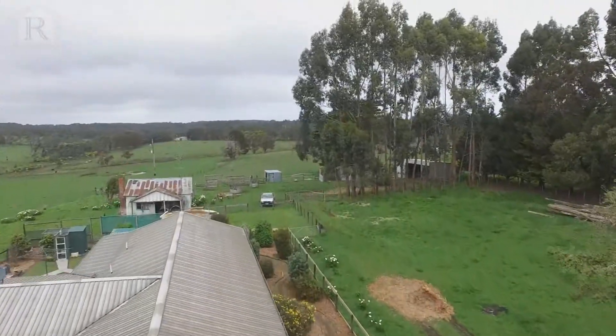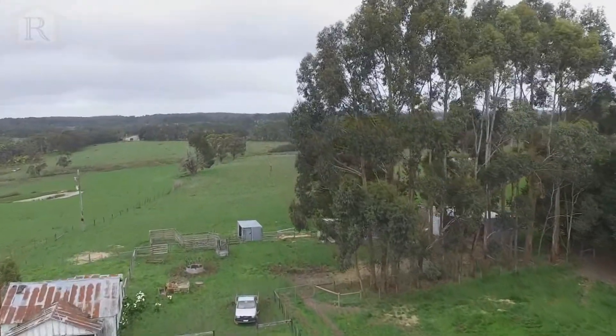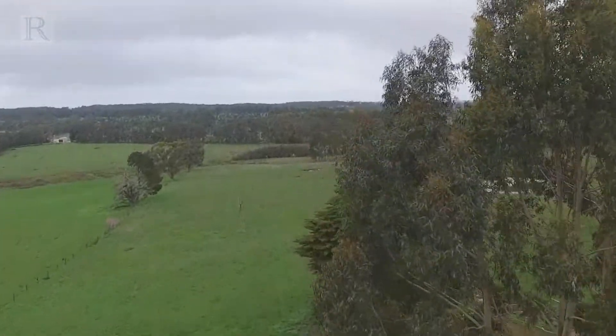What I love most about this property is the sound of the wind in the trees and the views to the distant hills.